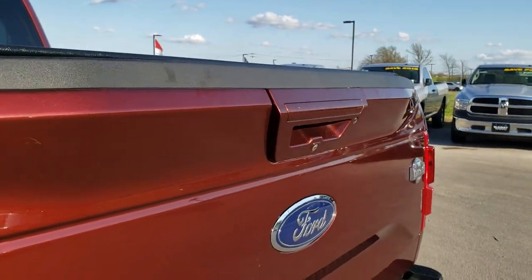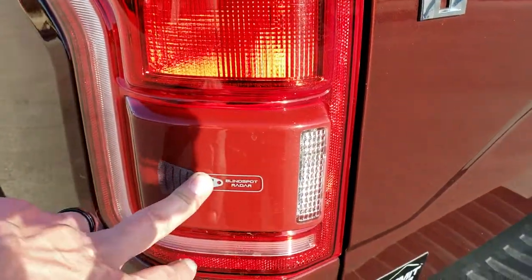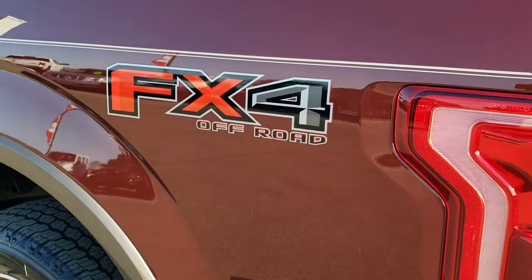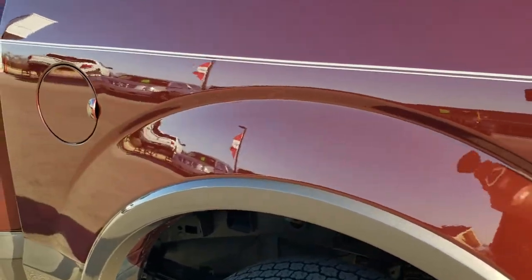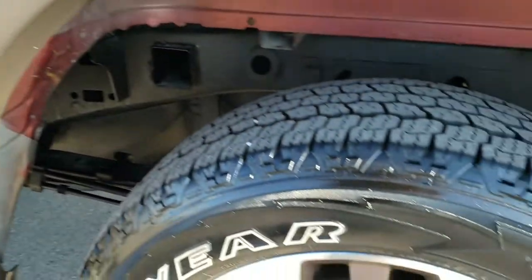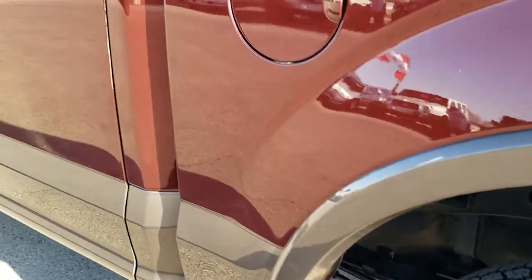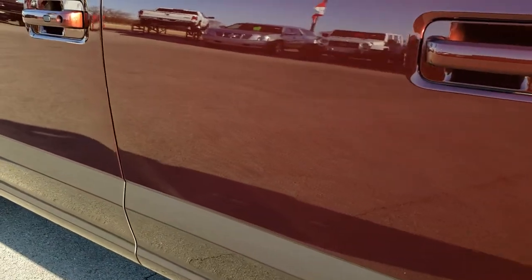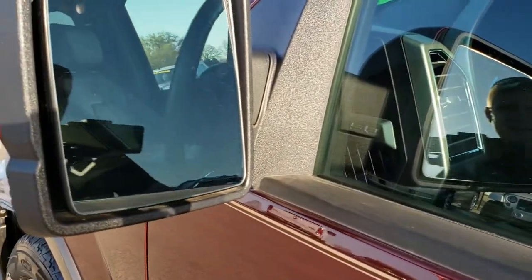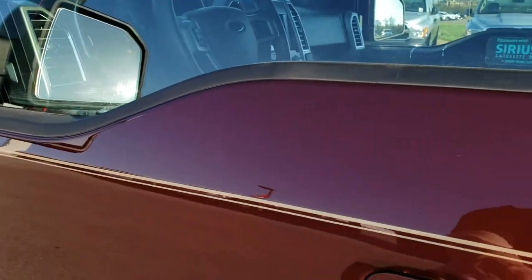Has the backup camera right there as well. You can really see that metal flake in the Bronze Fire — really a good color. Has blind spot monitoring and the FX4 package. Down this side of the truck, just as clean as the passenger side — didn't see any dents or dings on the box. Does have the capless fuel fill. This back rim is in excellent condition as well, no scuffs or scrapes. Has the driver's side door code entry — we do have the code for that. Built-in directional signals, and those mirrors are also heated.